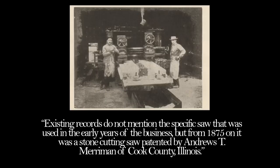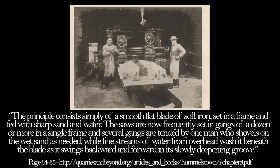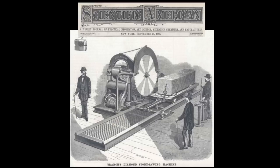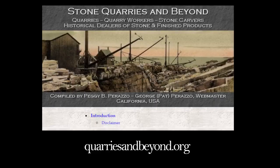Existing records do not mention the specific saw used in the early years of the business, but from 1875 on it was a stone cutting saw patented by Andrews T. Merriman of Cook County, Illinois. The principle consists simply of a smooth flat blade of soft iron set in a frame and fed with sharp sand and water. The saws are now frequently set in gangs of a dozen or more in a single frame, and several gangs are tended by one man who shovels on wet sand as needed, while fine streams of water from overhead wash it beneath the blade as it swings backward and forward in its slowly deepening groove. America had steam powered stone cutters quite early on — it's all in these journals. An 1876 edition of Scientific American even presented patent diagrams for diamond stone saws. This can all be found at quarriesandbeyond.org.